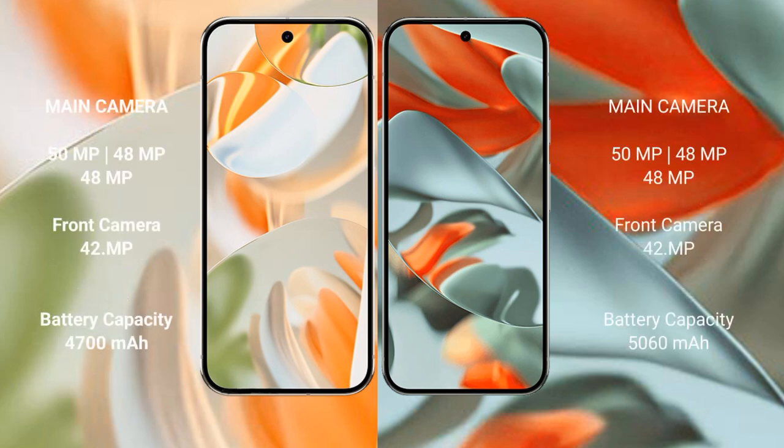The Google Pixel 9 Pro features a triple rear camera setup: 50MP plus 48MP plus 48MP, and a 42MP front camera. The Google Pixel 9 Pro XL also features a triple rear camera setup with the same 50MP plus 48MP plus 48MP configuration and a 42MP front camera.